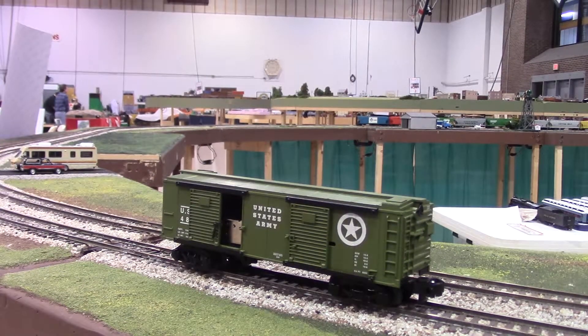The third Army car is a US Army Unloading Boxcar. The product number is 6-48-867. This car features die cast metal trucks, operating couplers, opening doors, and an unloading mechanism.